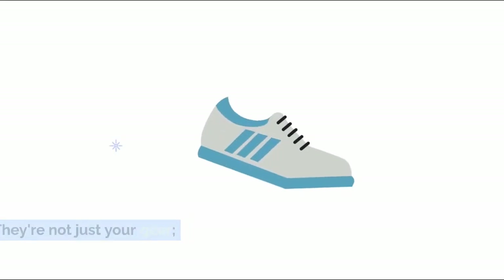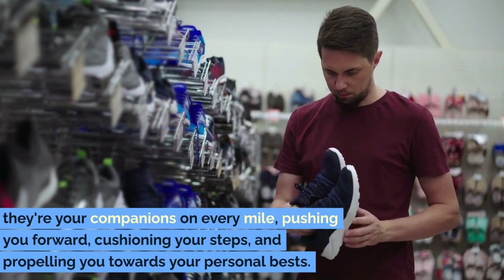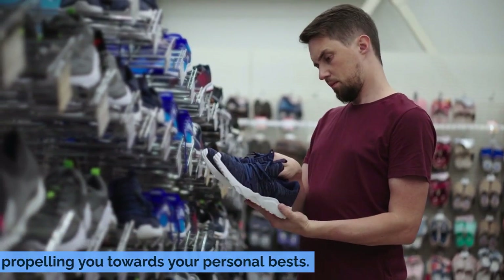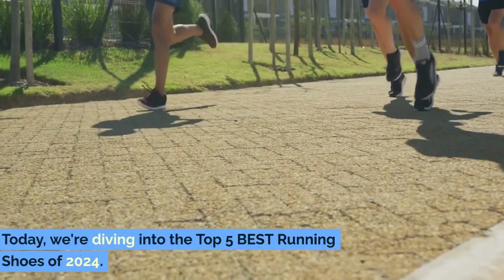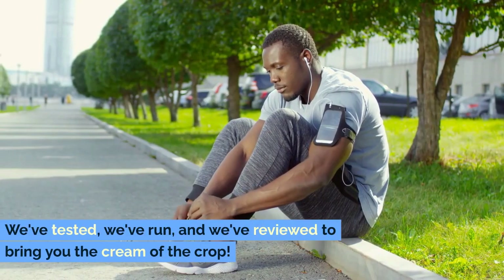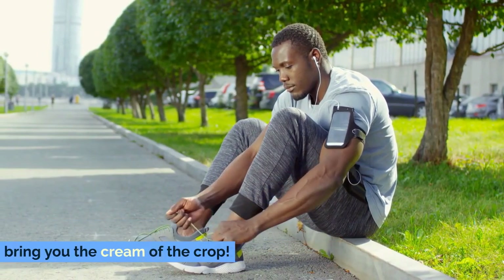They're not just your gear — they're your companions on every mile, pushing you forward, cushioning your steps, and propelling you towards your personal bests. Today, we're diving into the Top 5 Best Running Shoes of 2024. We've tested, we've run, and we've reviewed to bring you the cream of the crop.